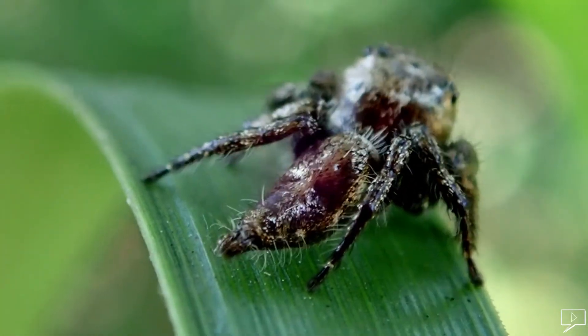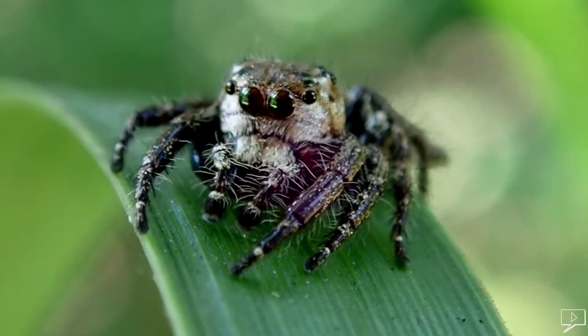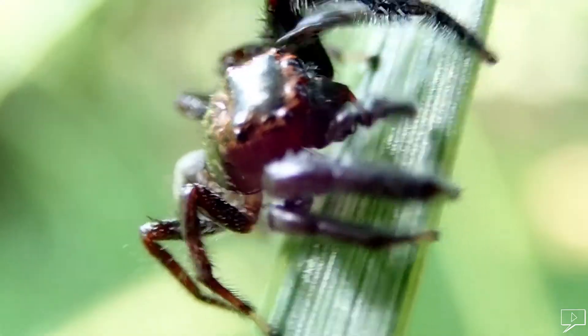Another jumping spider. Sometimes they just stick around and let you take photos and videos as much as you want.